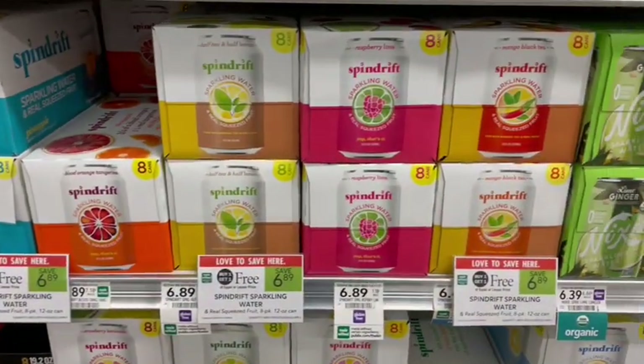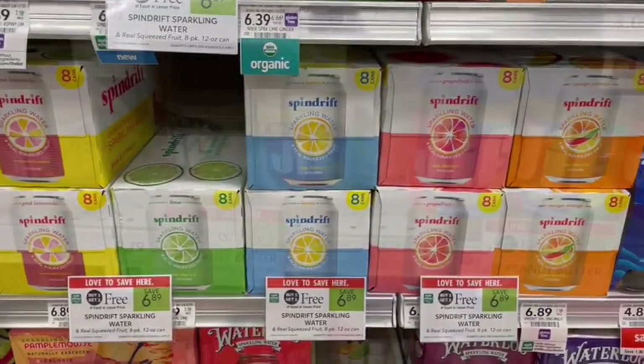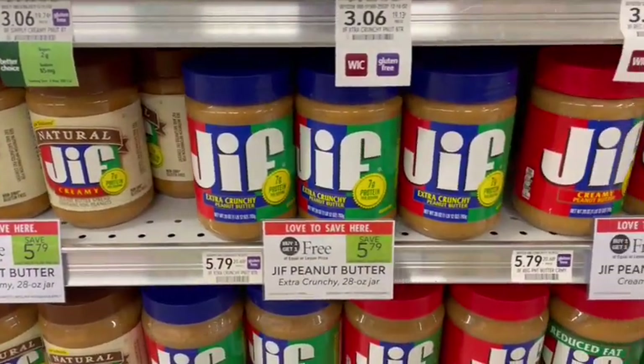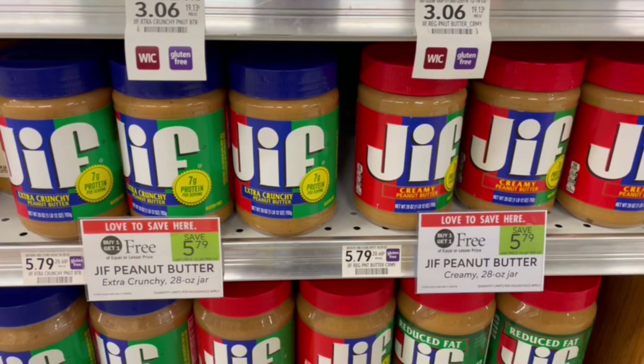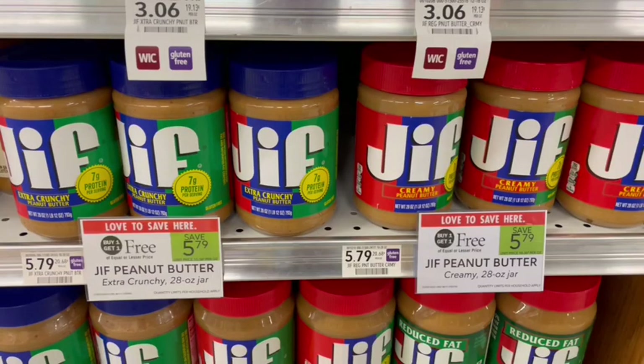Never pay full price for sparkling water because we always have some sort of buy one, get one free deal. This week, it's on Spindrift. We also have Jif Peanut Butter this week on sale, buy one, get one free. I usually try to wait for the large family size ones to go BOGO, but sometimes you just run out, and it's better to get buy one, get one free than full price. This is also a brand that's on Fetch — I don't remember ever seeing this on Fetch before. Is this a new brand on Fetch? If so, I'm super excited about it regardless.